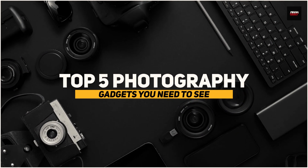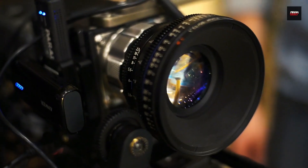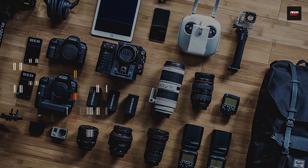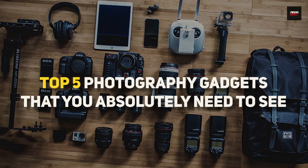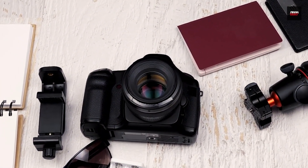Top 5 Photography Gadgets That You Need To See. Are you looking to take your photography to the next level but don't quite know how? If so, you're in the right place. These gadgets can help you achieve that goal. In today's video, we're going to be showcasing the top 5 photography gadgets that you absolutely need to see. From innovative new camera equipment to must-have accessories, we've got you covered.